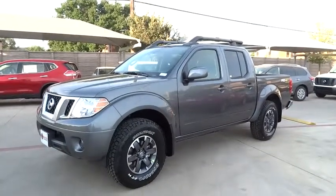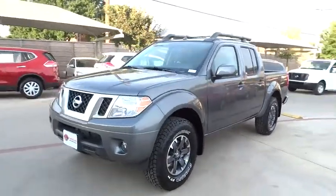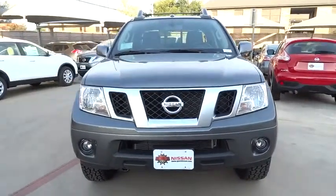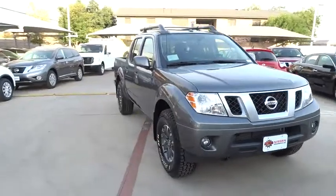2016 Frontier. The Nissan Frontier offers a full-length, fully boxed frame for strength, serious off-road capabilities, and a five-star rating for side impact crash safety.